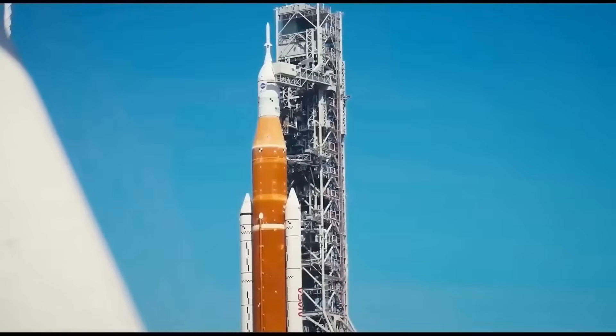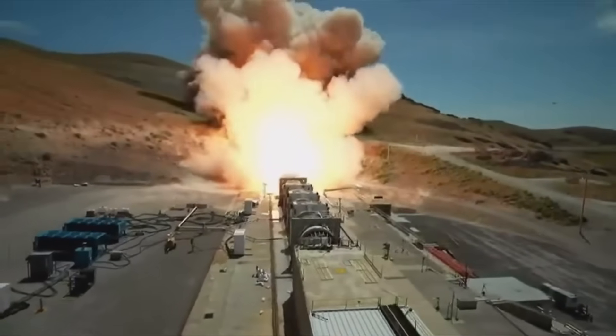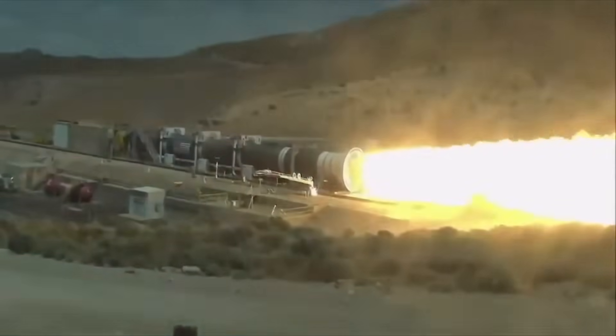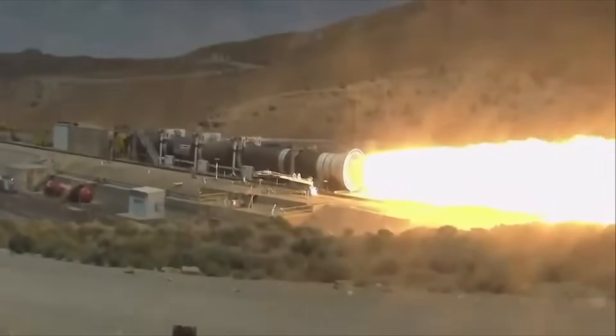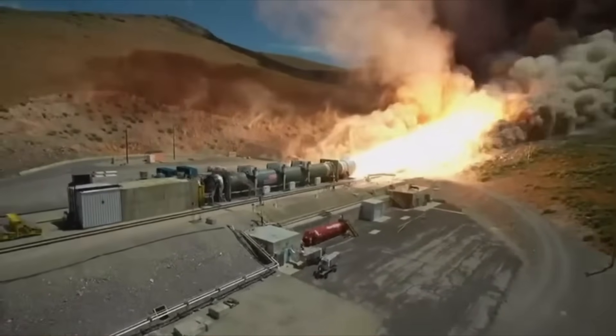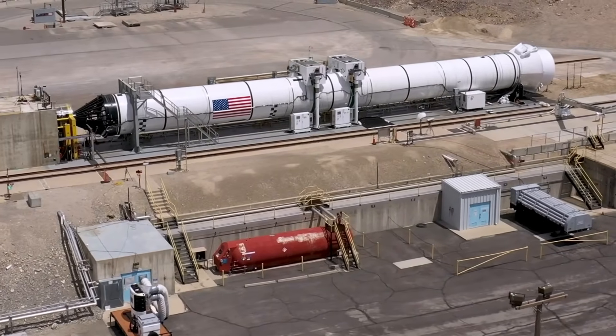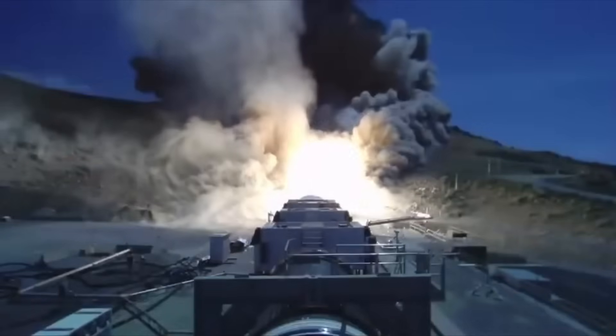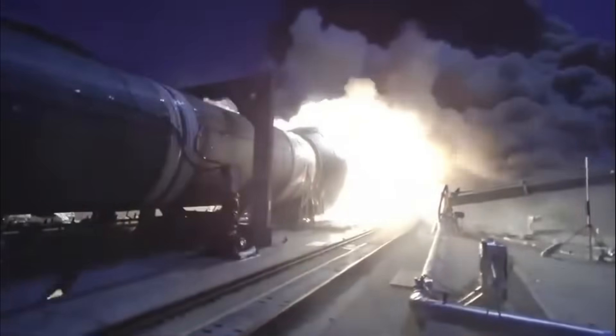Space history shows that test failures like this are part of progress. Whether it was early space shuttle solid rocket boosters or today's experimental designs, every new system faces setbacks. What matters is how teams respond. NASA and Northrop Grumman are using this event to study how the nozzle failed, collect as much information as possible, and improve the design. The fact that the booster kept firing despite a major structural failure means it didn't explode uncontrollably — that's actually a sign of strength in the core design.